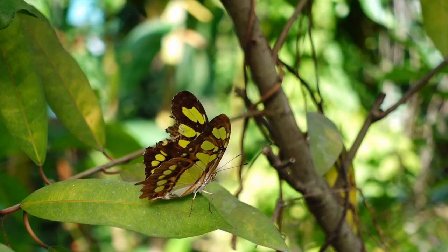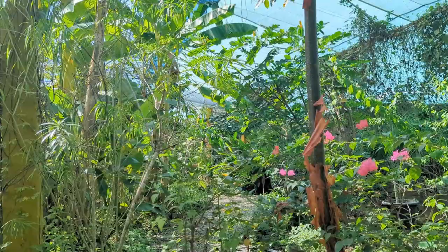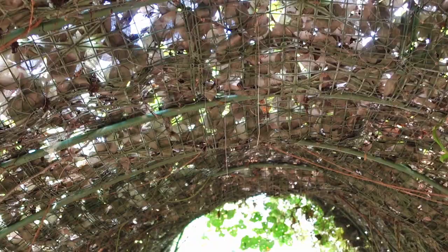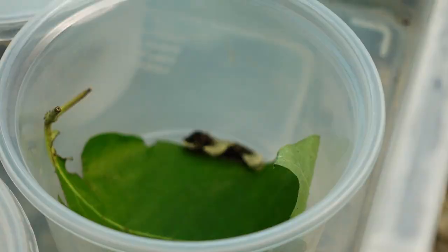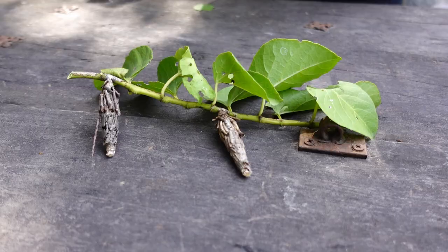As you walk through the garden pathways, our guide pointed out all kinds of different species, including some that are threatened that they're working to re-establish. The tour was informative and highly engaging, and all the guides are so passionate about their work. It was such a beautiful experience to see up close so many different kinds of butterflies and caterpillars, and to learn about every aspect of their life cycle as it unfolded right in front of us.